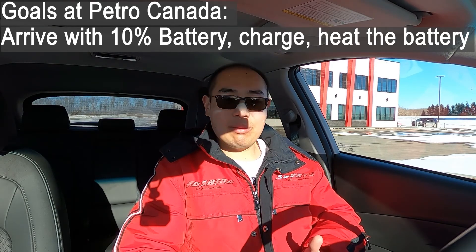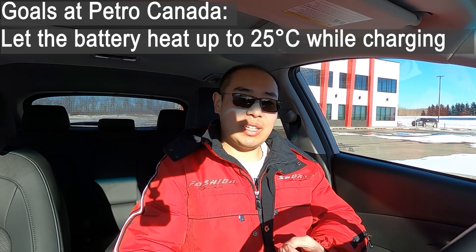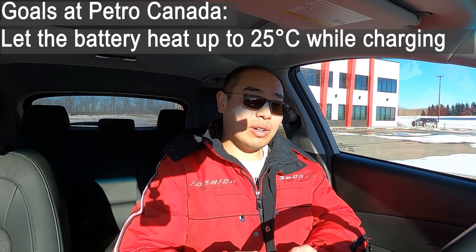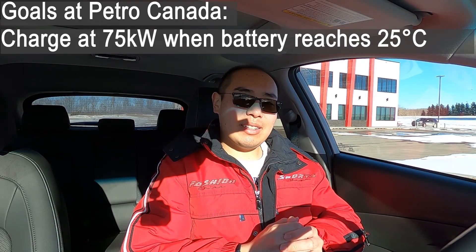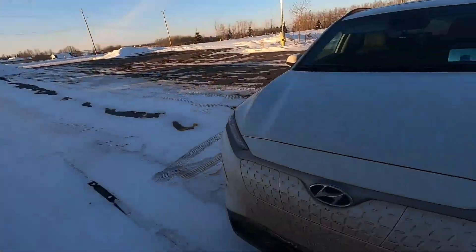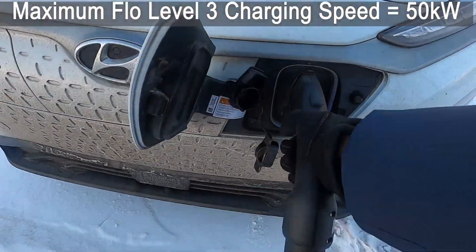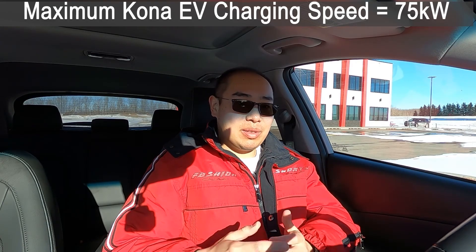So if I arrive with about 10 percent battery and plug in, the battery temperature is definitely not going to be at 25 degrees Celsius. However, if it starts charging fairly fast - somewhere between 40 and 50 kilowatts to start with - then the battery will warm up very quickly. And once it goes above 25 degrees Celsius and it's still at a very low state of charge, then I think we can get 75 kilowatts. The charging speed at any given moment absolutely depends on what your vehicle does, and that is true for all electric vehicles. But it also depends on the charging station. This flow charger in Innisfail is only capable of a maximum of 50 kilowatts, and the Kona can go up to 75, so this charger is not going to be capable of supplying 75 kilowatts.